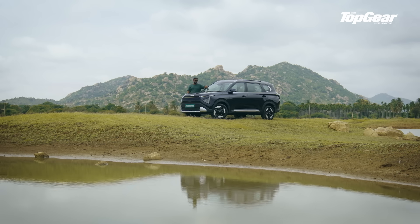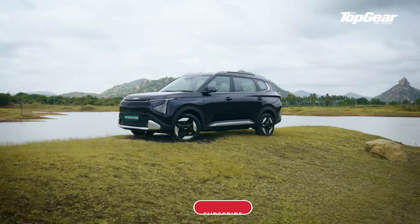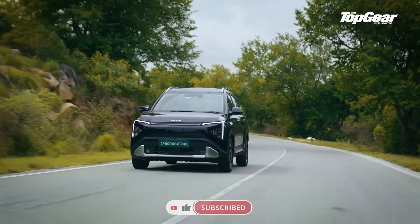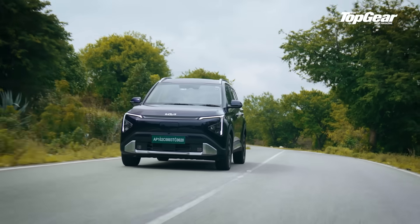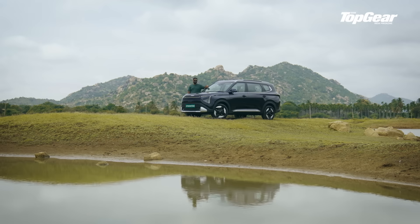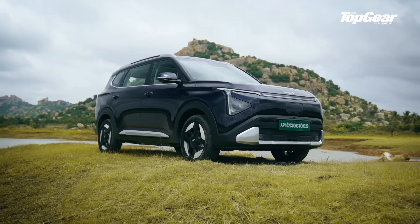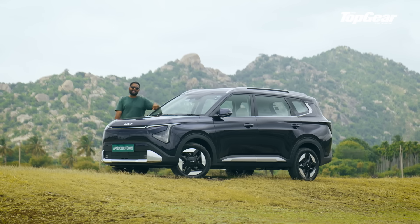Well, that's according to Kia at least, but the Carens Clavis EV actually is a derivative of an ICE platform. Even so, it is a proof of concept that EVs in India can and should be versatile, usable, and sensibly priced. But does the Clavis EV still carry that all-important MPV functionality? Today, we are going to find out exactly that.